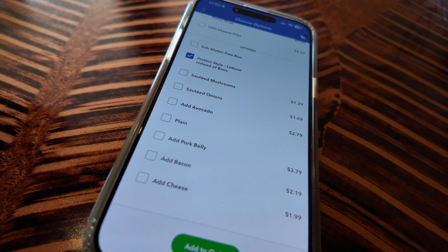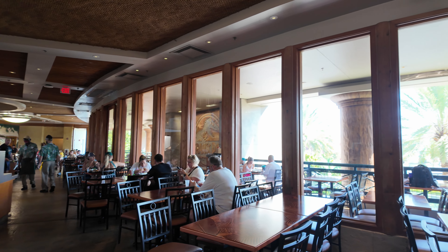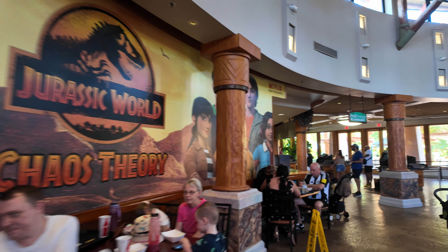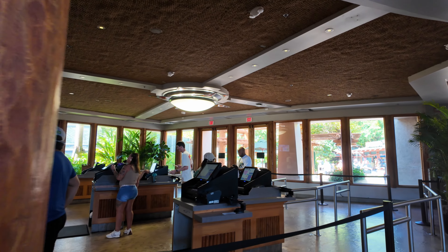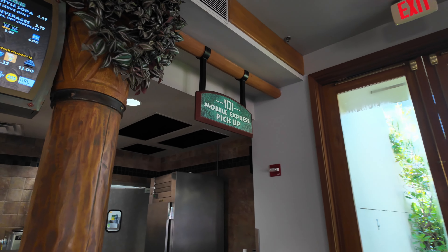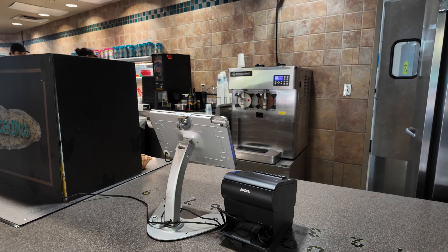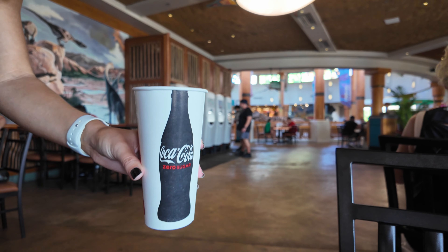You can even get a gluten-free bun. Burger Digs is in Jurassic Park Discovery Center — they have tables inside and outside. Outside you get a view of the Velocicoaster, but it's a little hot so we're sitting inside. They have Coke Freestyle stations here. We got a table and the line isn't bad right now, but during lunch it's absolutely mobbed. Instead of waiting in line, we're heading to the mobile express pickup window to the right.